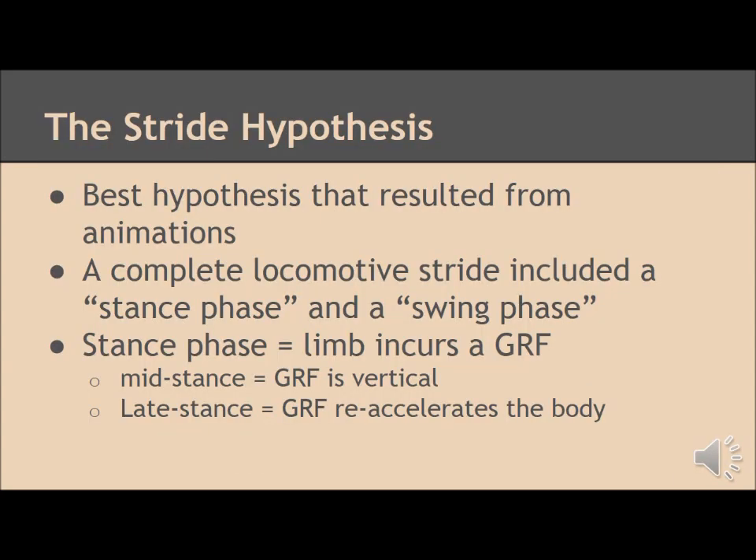The Stride Hypothesis explains the concept of a complete locomotive stride. The complete stride includes a stance phase and a swing phase. The stance phase induces what is called a GRF, or ground reaction force.